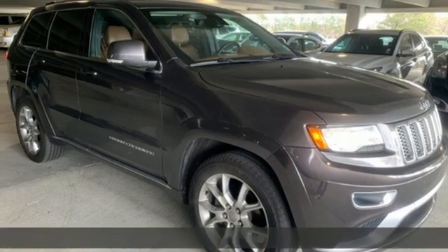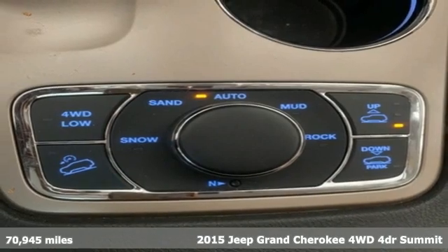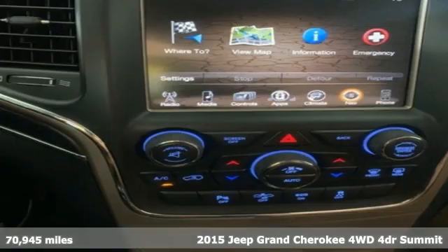Here's a 2015 Jeep Grand Cherokee. Journey anywhere in a Jeep and get ready for an impressive combination of features.